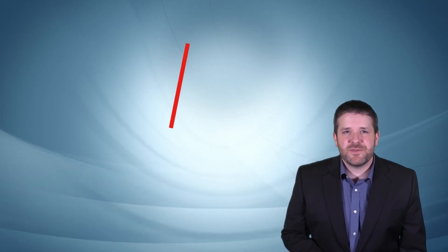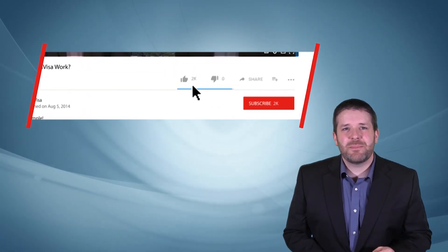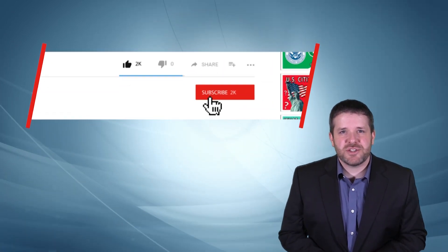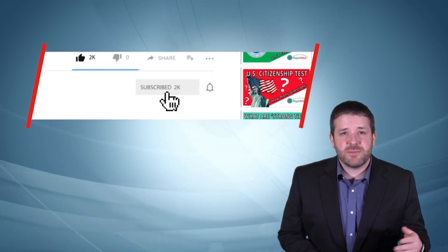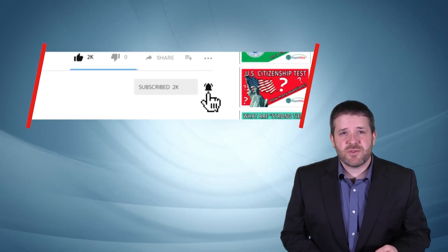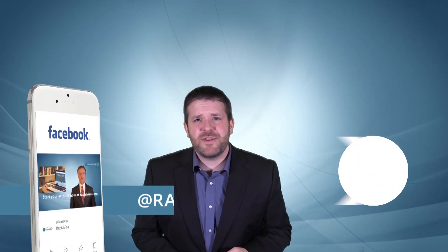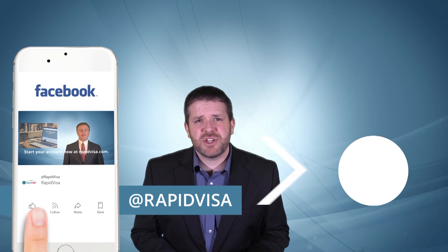If you found this video useful, it would mean a lot to us if you could hit the like button and comment below to let us know what you think. You can also ask your own immigration questions in the comments below. If you want to make sure not to miss any of our future videos, subscribe here on YouTube and click the notification icon. Also, don't forget to follow us on Facebook where you can watch our regular immigration Q&A live streams.